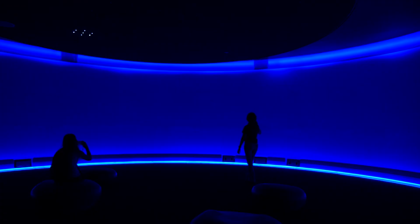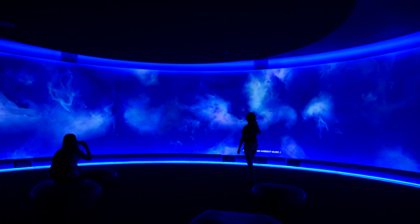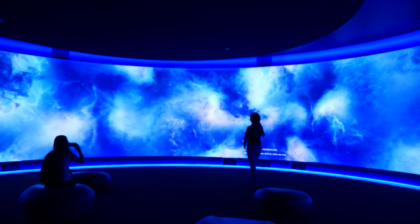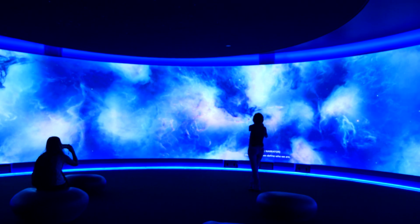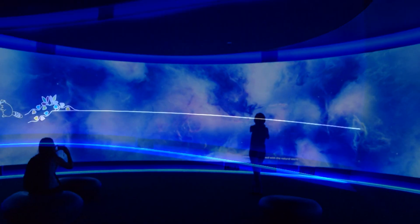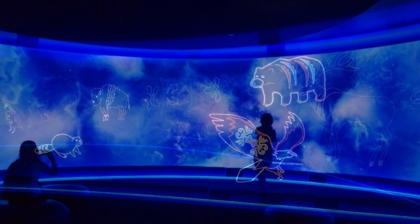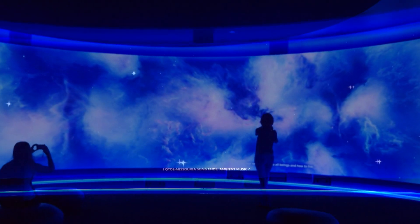They've met it beautifully — for example, in the 320-degree screen of the Origins Theatre, where stories of tribal genesis coalesce around three elements almost all contain: sky, earth, and water. Indigenous voices and breathtaking animation bring those stories to life.